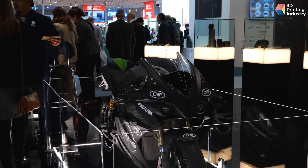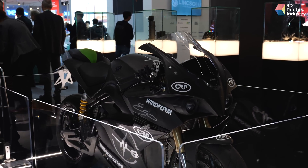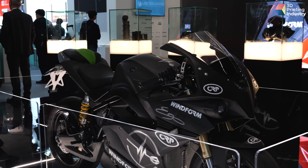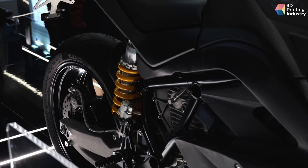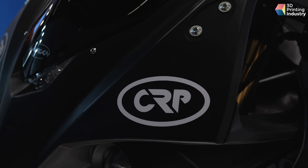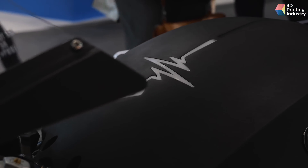Energica is an electric motorbike produced in Italy, in Modena, and they are making great products using a lot of our Windform materials — not only for prototypes, but also for production. As you can see with this bike, there are many parts produced with SLS technology and Windform: the fairings, the lamp supports, and some parts inside the battery, because we also have insulating materials suitable for that specific application. Many parts of this bike are produced using our technology.